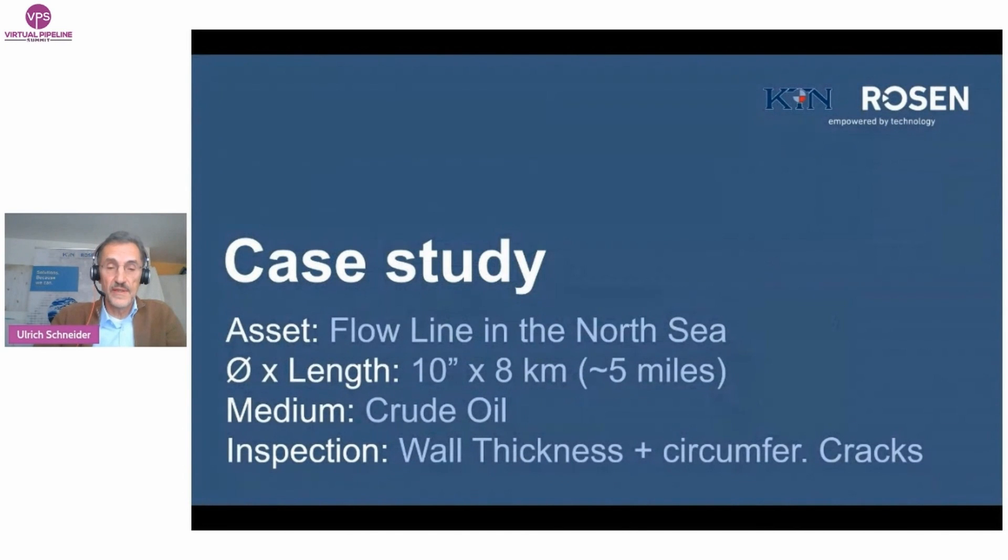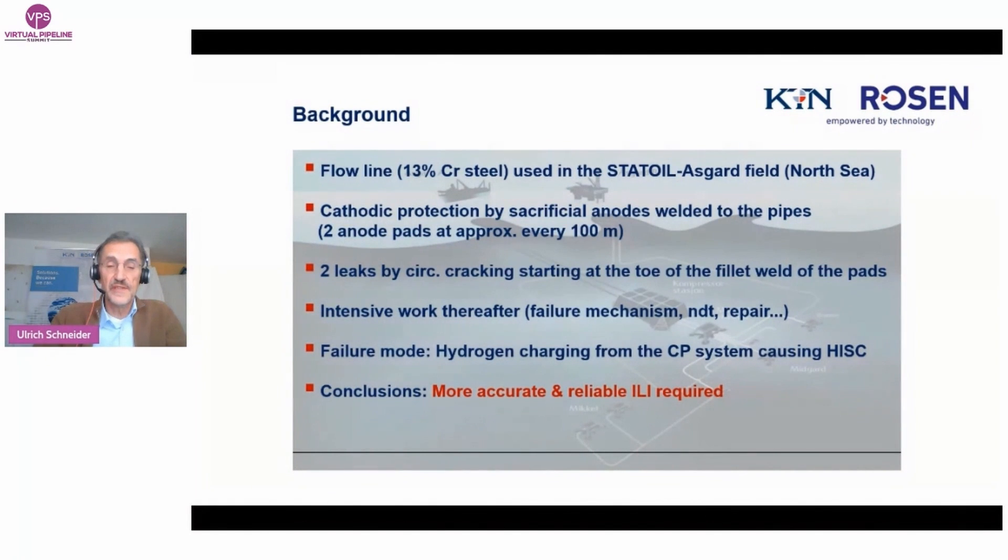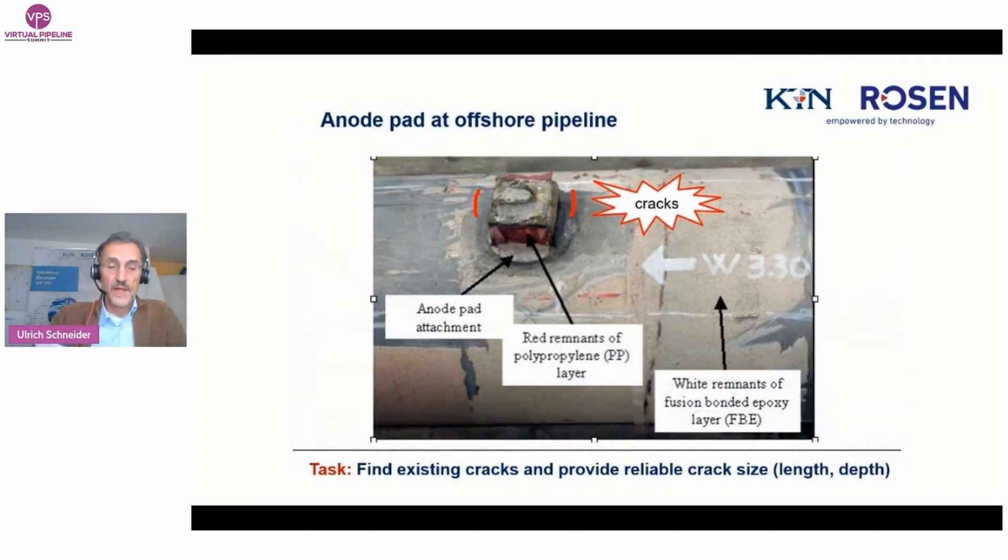Now we will start with a case study. Some flow lines in the Asgard field in the North Sea with 13% chrome steel had sacrificial anode pads at every 100 meters as cathodic protection. Shortly after commissioning, the operator found two leaks created by circumferential cracking starting at the toe of the fillet weld of the pads. The failure mechanism was investigated, extensive NDT tests were done, and the reason for failure was hydrogen charging from the cathodic protection system causing hydrogen-induced stress cracking. The conclusion was that more accurate and reliable ILI inspections were required.